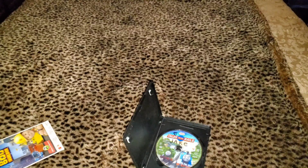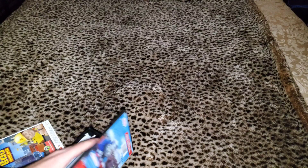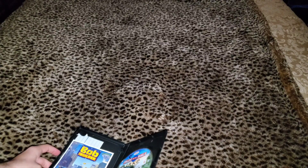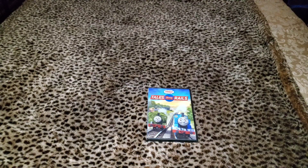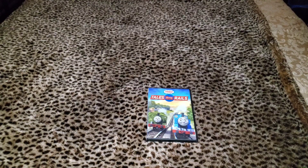Here's the episode list, and the sing-along song has 'Engine Roll Call' at the end after the Missing Gator episode is over. It still uses the Season 13 through 18 sing-along song. Anyway, this is a nice Thomas and Friends DVD.